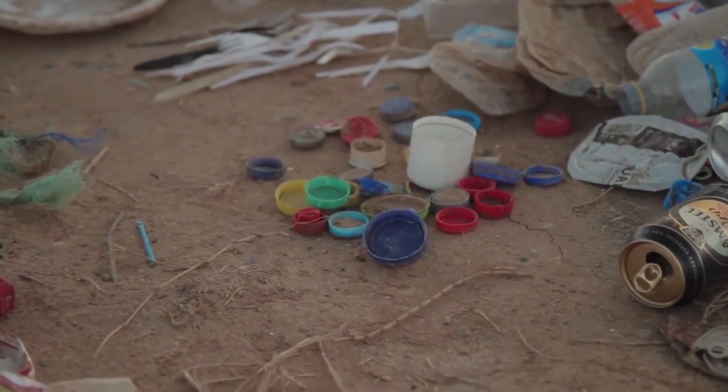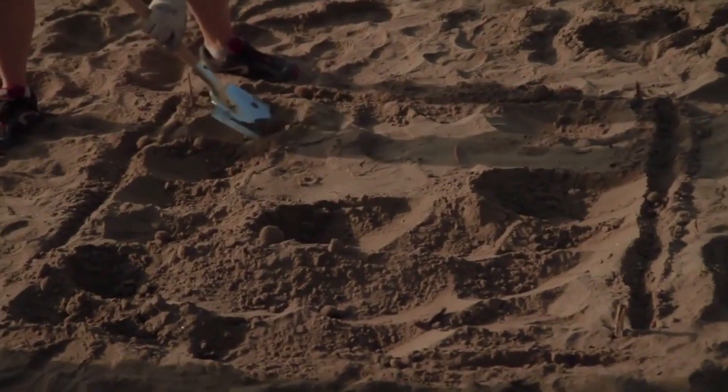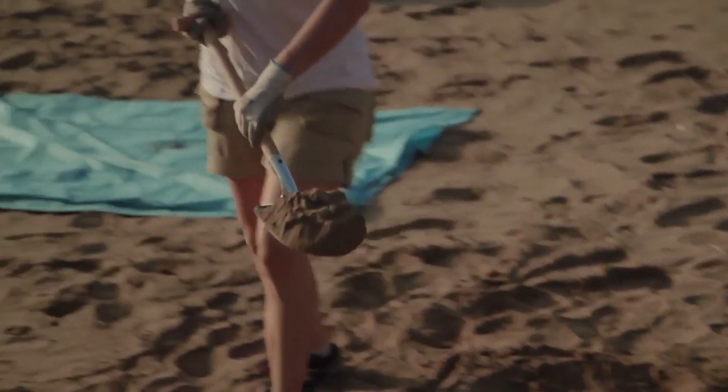It is very obvious that plastic must be removed from the marine environment. Once we tackle this task, there are different places to look at.